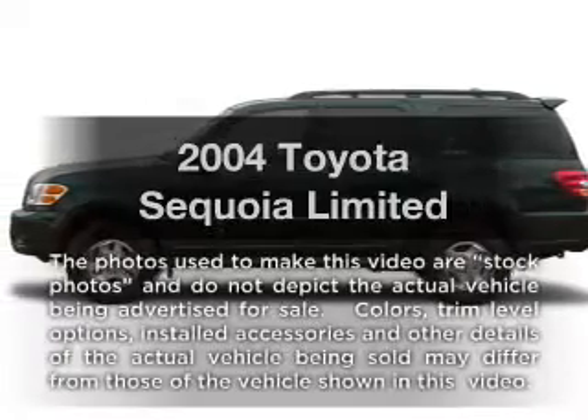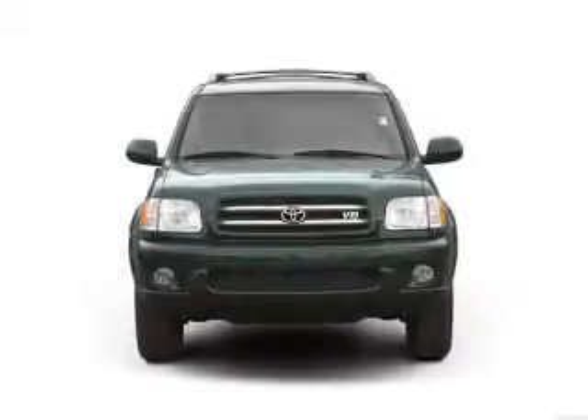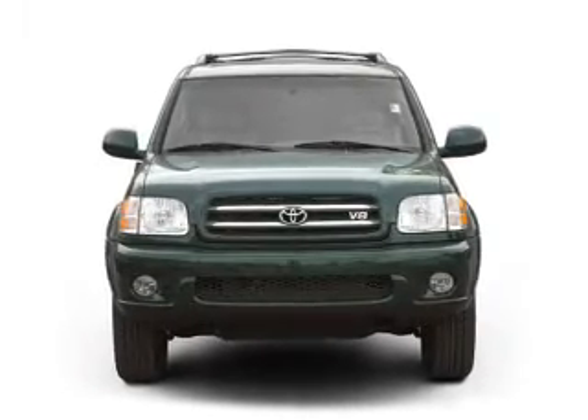Check out this 2004 Toyota Sequoia — everything you need under one roof with this great vehicle. With a powerful 8-cylinder engine connected to a smooth shifting automatic transmission.